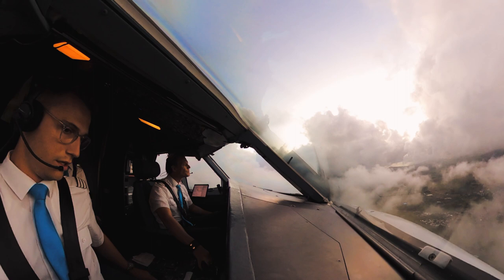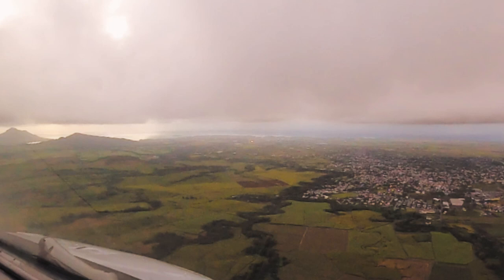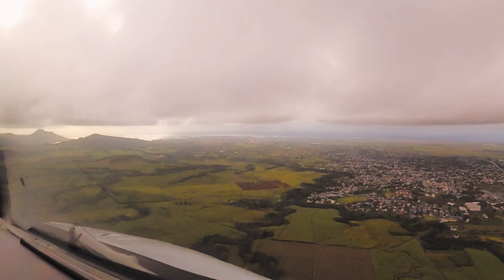We are fully configured now, ready for the approach. The only thing missing was the landing clearance, which came in any second. Unfortunately I can't show you because we're not allowed to put ATC voice on YouTube.